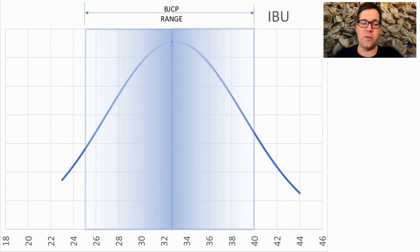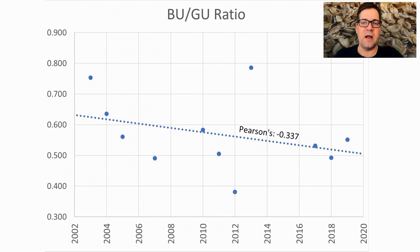For IBUs, anywhere between 23 and 44 with the mean right at 32 — the mid-range for BJCP. I'll be at 33. We are seeing a decrease in bittering units over gravity units versus time, which is the inverse of the lupulin threshold shift — a decrease in bitterness relative to gravity over time.